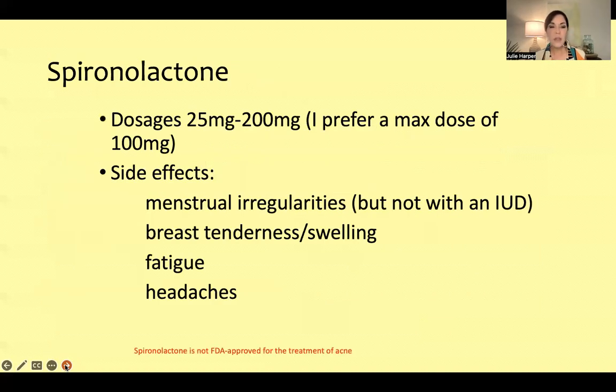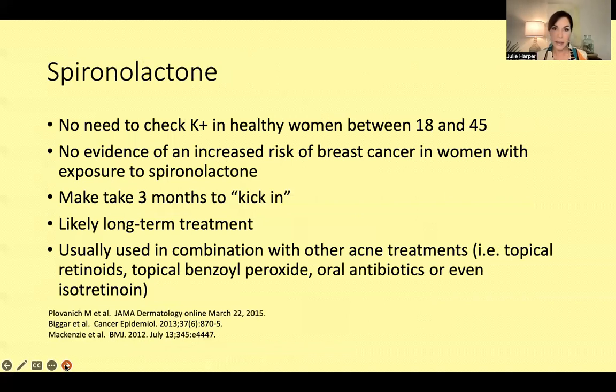I would treat with an anti-androgen like oral spironolactone or topical clascoterone. For spironolactone, I like dosages of 25 to 100 milligrams — I very seldom go above that. The number one most common side effect is menstrual irregularities, but probably not in somebody who has an IUD, so this gives us an opportunity to push that dose a little more — up to 100 milligrams or maybe higher. We can also see breast tenderness, swelling, fatigue, and headaches.